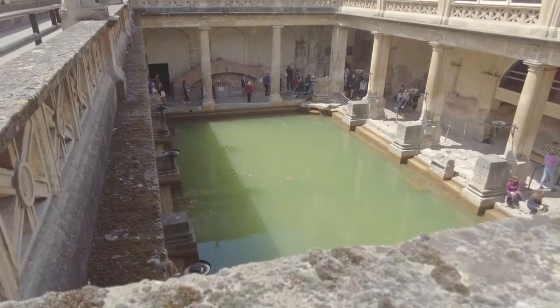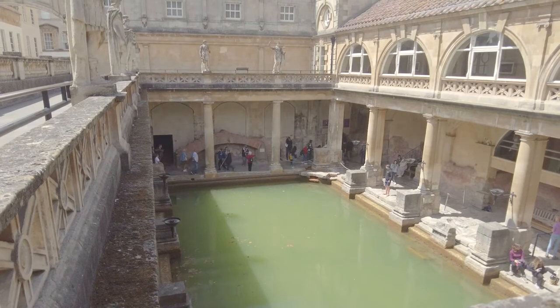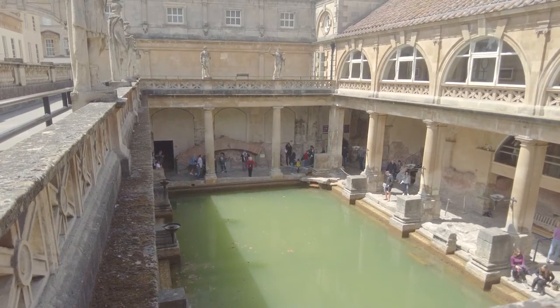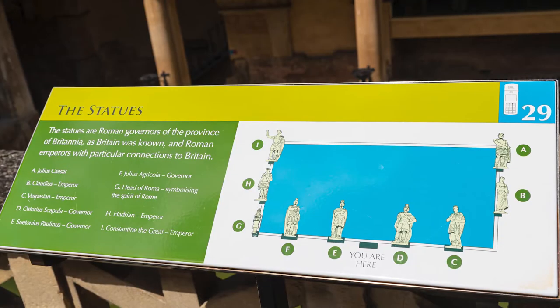After the Romans left Britannia in around 400 AD, the Roman Baths started to fall into disrepair, and over the centuries it was lost as Bath grew up around it. It was the Victorians who rediscovered it and started the work that makes the Roman Baths the attraction it is today.